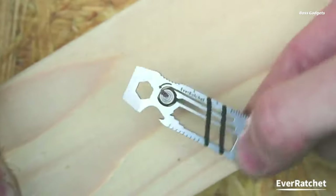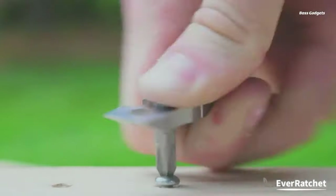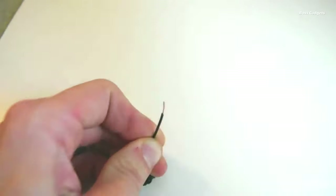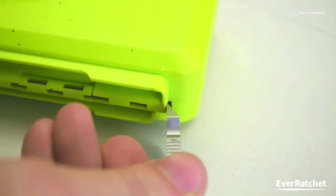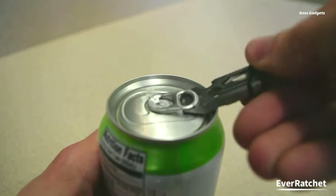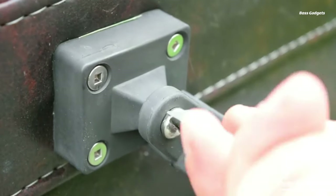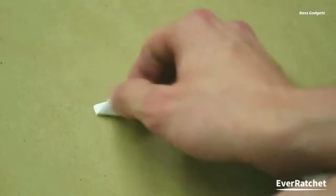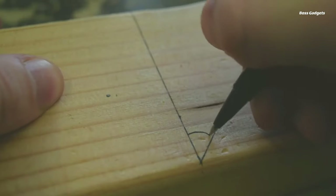The EverRatchet ratcheting keychain tool is a game-changing multi-tool that packs an impressive array of functionality into a compact, keychain-friendly design. Unlike traditional keychain tools that require you to lift and reset between each turn, the EverRatchet's dynamic ratcheting feature enables continuous cranking, making it ideal for large jobs or tight spaces. Equipped with a quarter-inch ratchet, a custom sized fire flint, a number two Phillips bit, seven different wrenches, a bottle opener, and a box opener, this versatile multi-tool is ready to handle a wide variety of everyday tasks and emergencies.